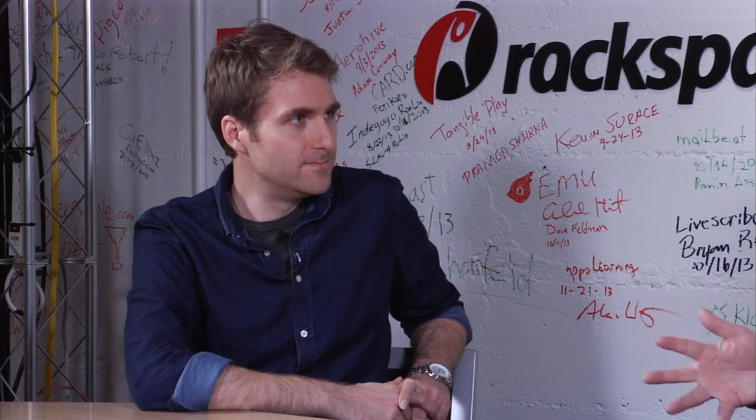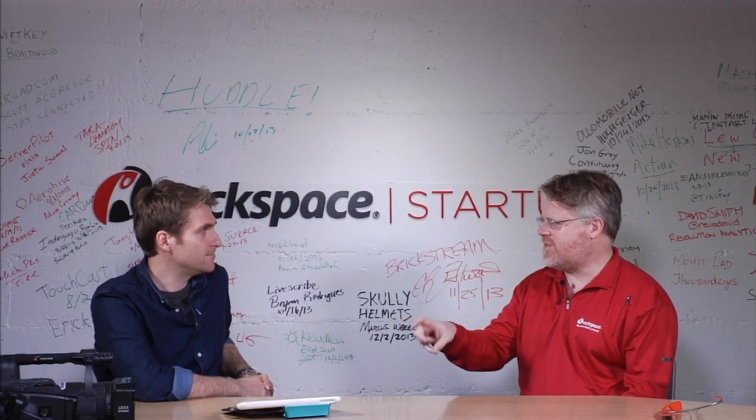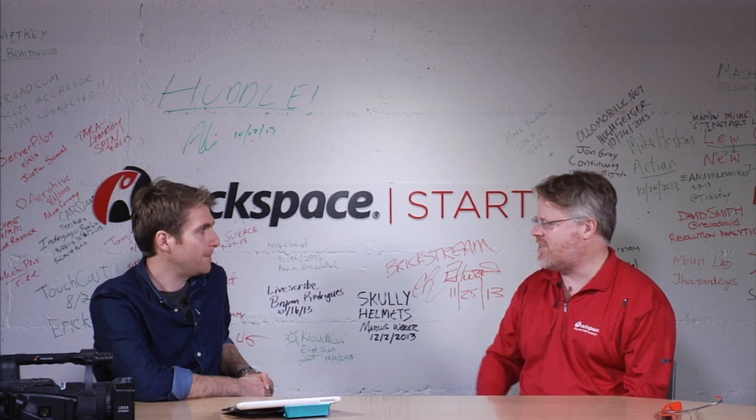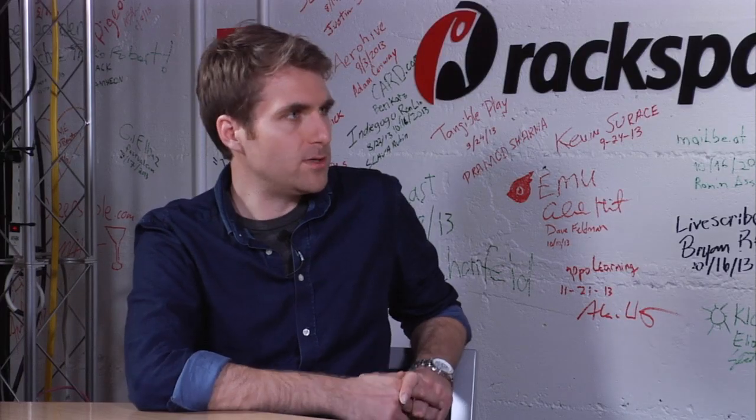We should start out by talking about PrimeSense, because PrimeSense just got bought by Apple and you use a PrimeSense sensor in your product. Tell me about the world of 3D sensors and why we need a 3D sensor instead of just a regular camera.